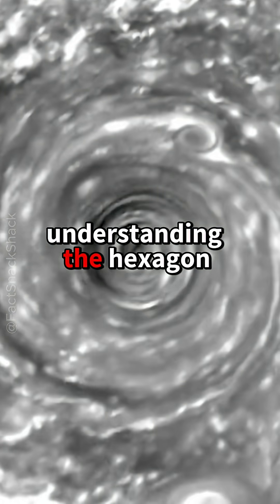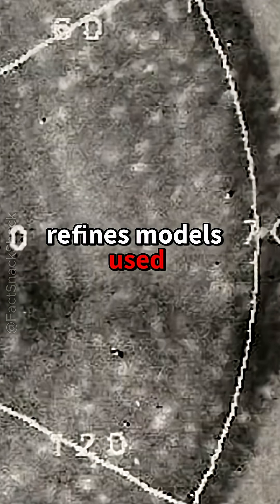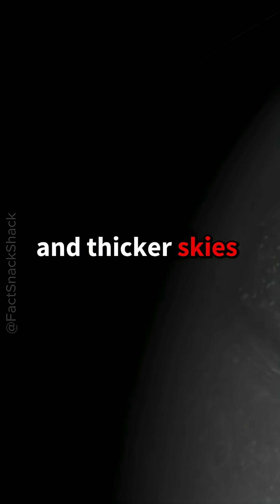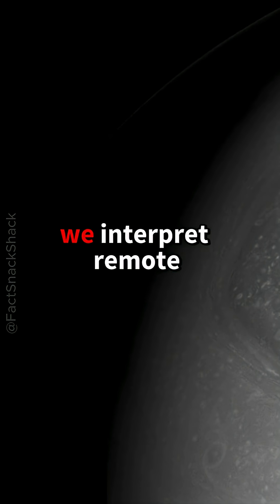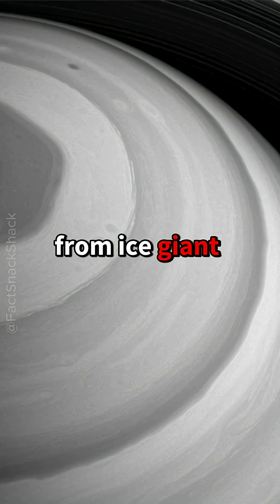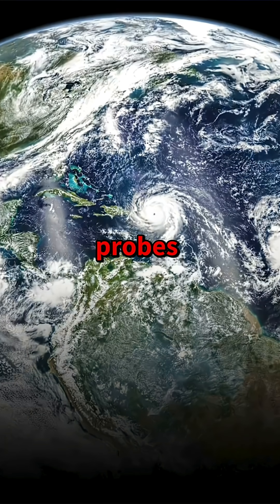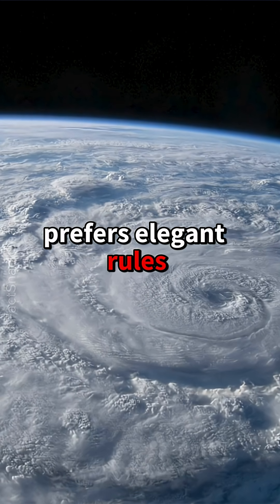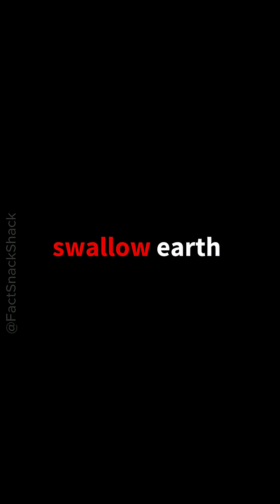Understanding the hexagon refines models used for Earth's jet streams and for exoplanets with faster spins and thicker skies. It guides how we interpret remote sensing data from future missions, from ice giant orbiters to balloon probes. And it reminds us that the universe often prefers elegant rules — even a storm big enough to swallow Earth can choose the straight lines of a hexagon.